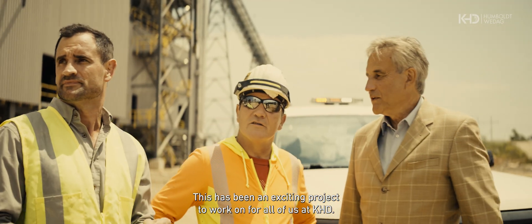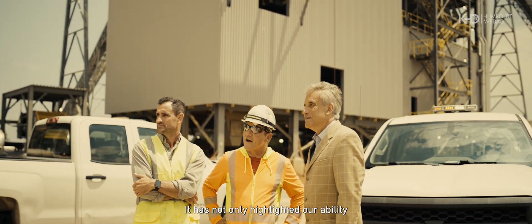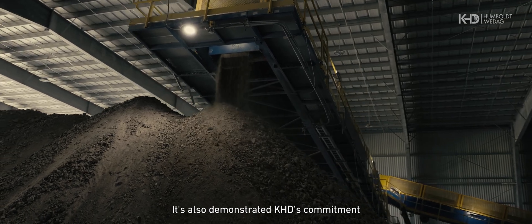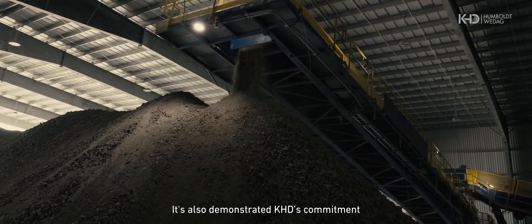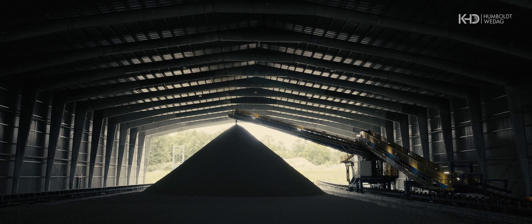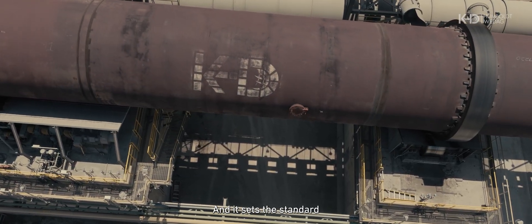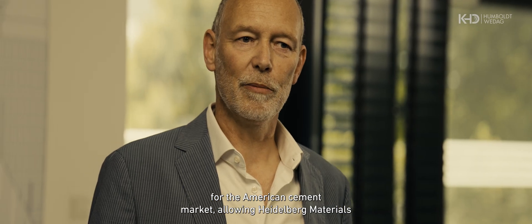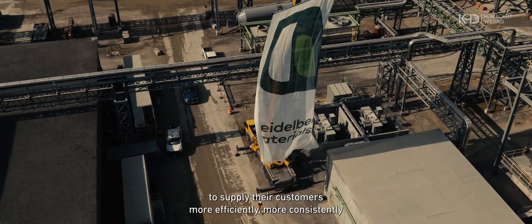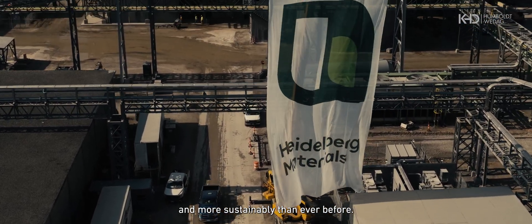This has been an exciting project to work on for all of us at KHD. It has not only highlighted our ability to design and integrate complete cement plants — it's also demonstrated KHD's commitment to providing solutions that move the industry forward towards cement beyond carbon. And it sets the standard for the American cement market, allowing Heidelberg Materials to supply their customers more efficiently, more consistently, and more sustainably than ever before.